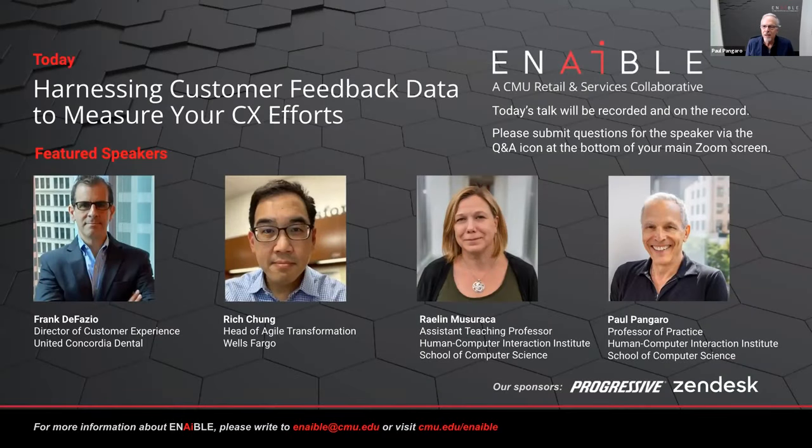Welcome everyone, thanks for coming to our conversation today. In the Enable Speaker Series, today's conversation is titled 'Harnessing Customer Feedback Data to Measure Your CX Efforts — Customer Experience Efforts.' My name is Paul Pangaro. I'm Professor of Practice in the Human Computer Interaction Institute, also conveniently known as the HCII. The department is part of the School of Computer Science here at Carnegie Mellon.